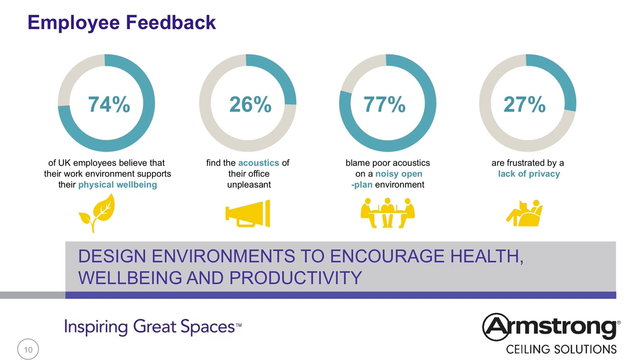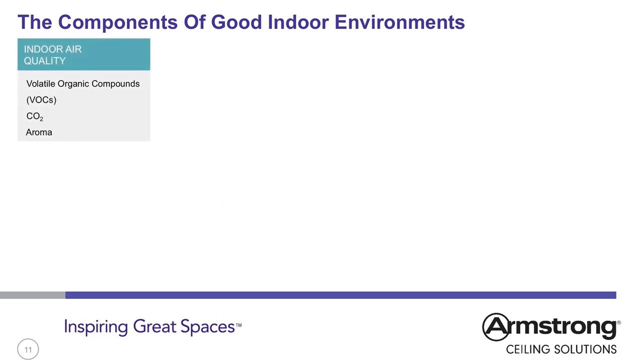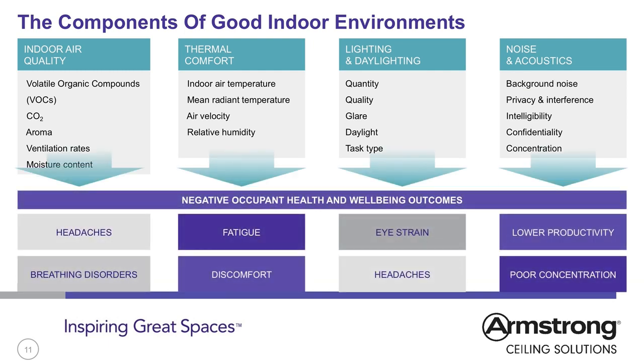Acoustics cover a large area of the workplace, from general conditions in the office to causes of problems in communal or dining areas, as well as privacy in small cellular offices or large open plan areas. The components of indoor environment include indoor air quality, thermal comfort, lighting and daylighting, and noise and acoustics — resulting in effects such as headaches and breathing disorders, fatigue and discomfort, eye strain and headaches, and lower productivity and poor concentration.